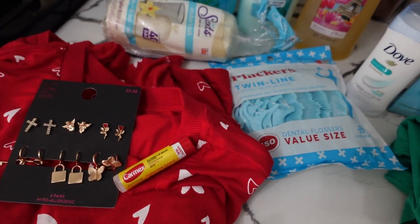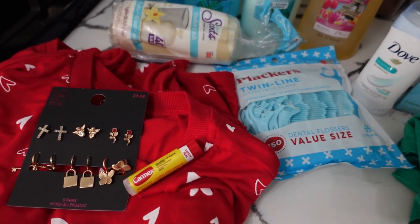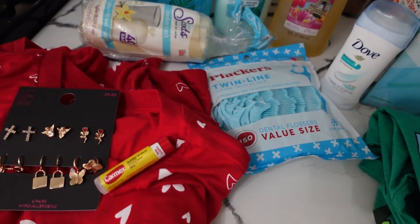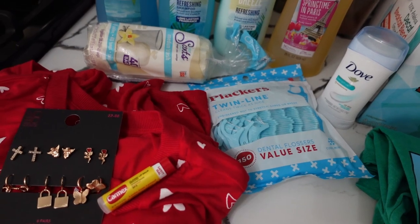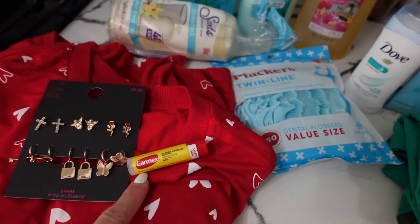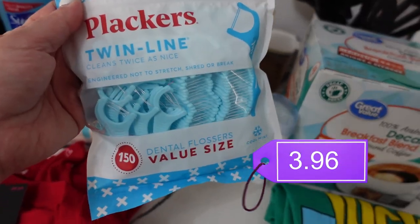I got this tube of Carmex classic lip balm. I'm one of those people who has lip balms in my nightstand, in my purse, and at my desk at work. It's not that my lips are dry because I don't drink water — I drink a lot compared to most people — but my lips are just always dry, not necessarily chapped but dry. Someone told me it could be because of all the stuff I put on them. Anyway, I'm going to try Carmex — I haven't tried it in a while.